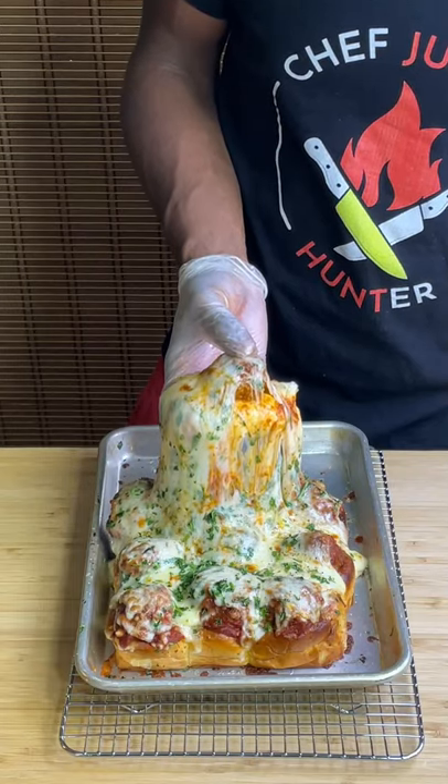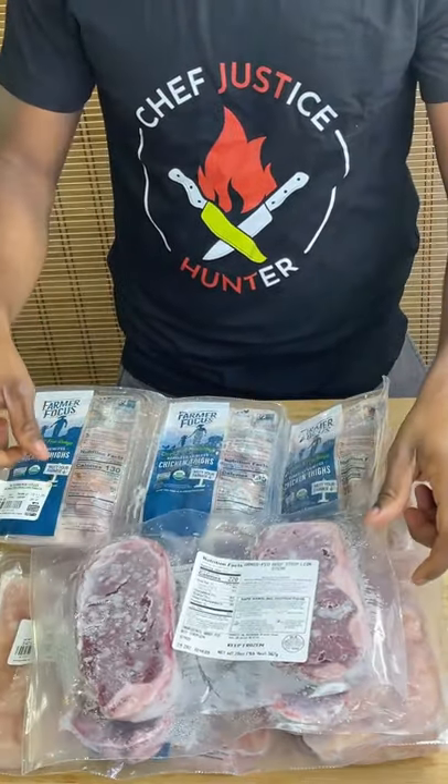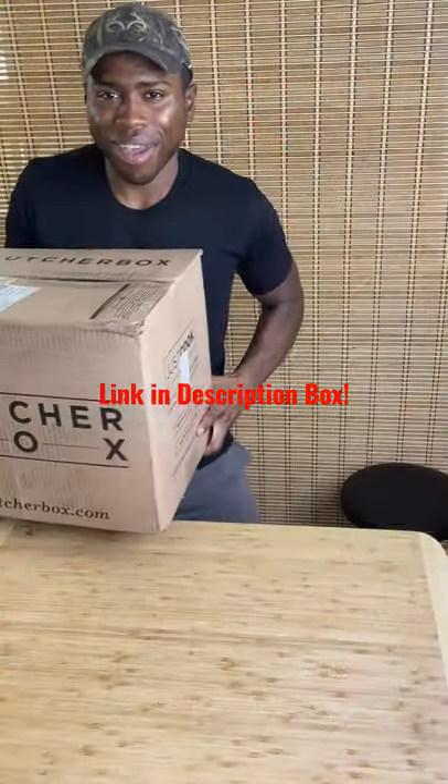They have an insane deal going on where you get two free New York strip steaks just for being a new member. It's only happening from November 22nd through the 28th, so click the link in my bio and claim your free steak.